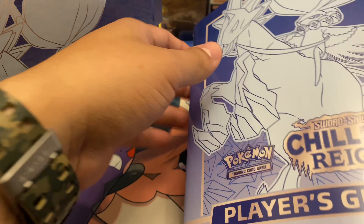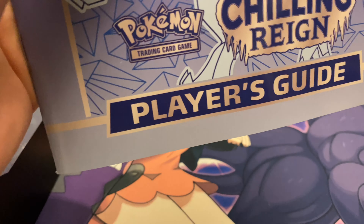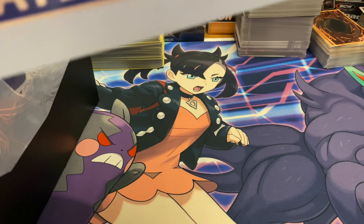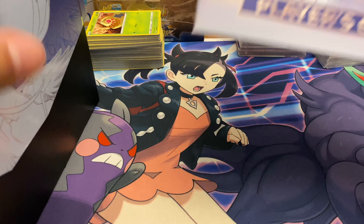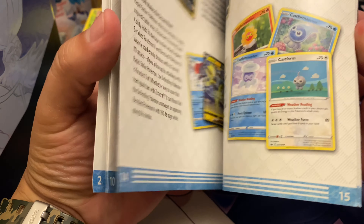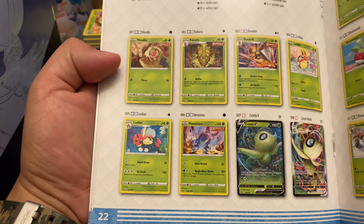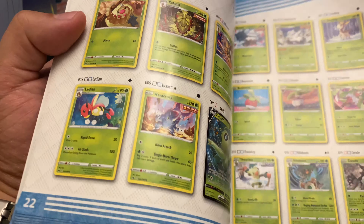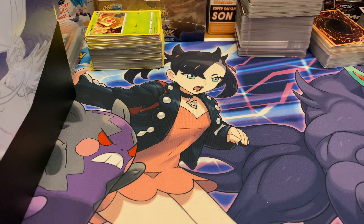We're going to give this another test run. I'm not sure if it has something to do with the Pokemon Center exclusives, because I did buy some Elite Trainers on the side at my local card shop and the contents in those looked perfectly fine. So let's go ahead and double check on this one — and it looks like everything's fine with the quality on this, which is good.